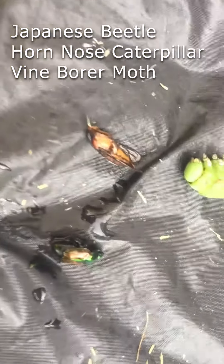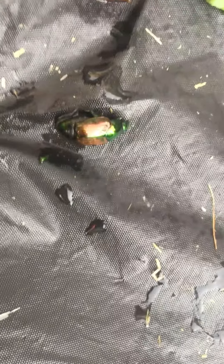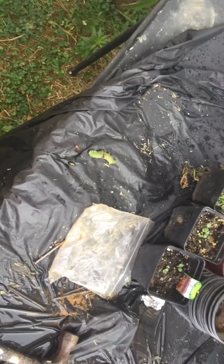Really quick — there's a Japanese beetle right there, the one I found munching on my leaf after I sprayed the neem oil on there. I got him. And I found the vine borer moth as well. I got all three. Anyway, that was my quick update — y'all have a nice day.